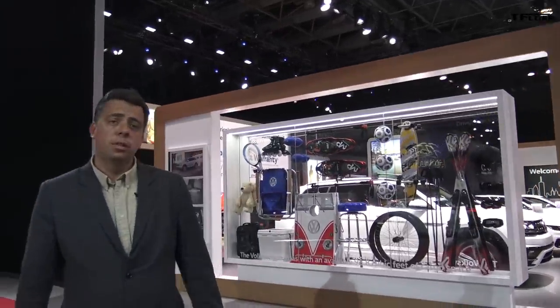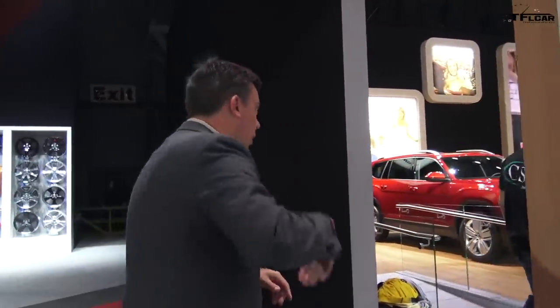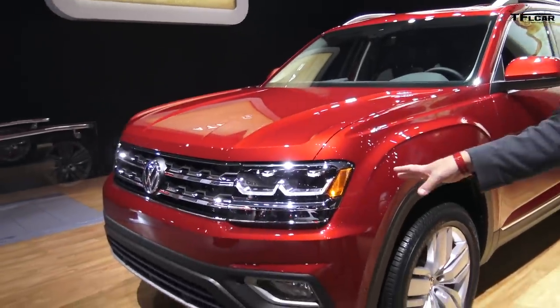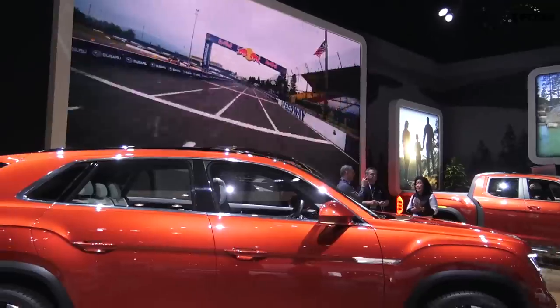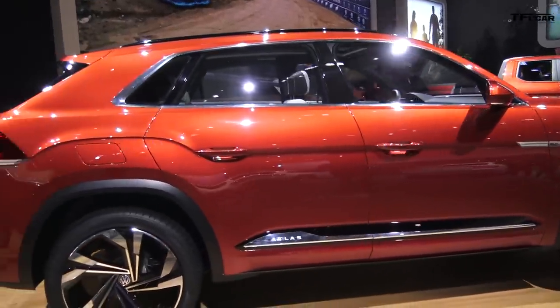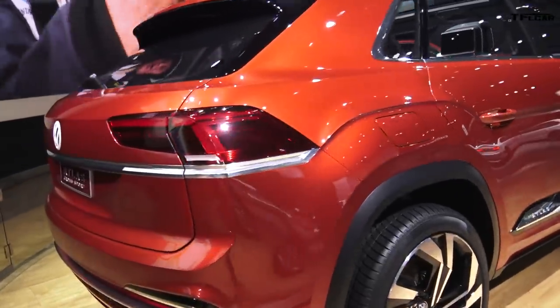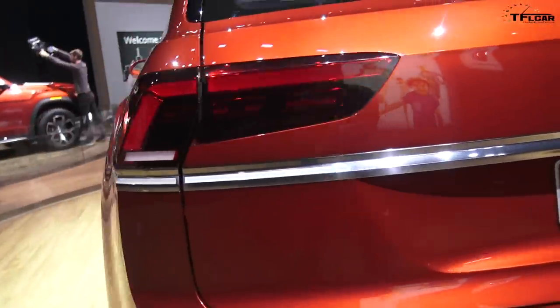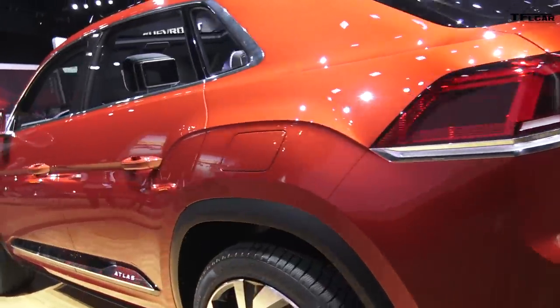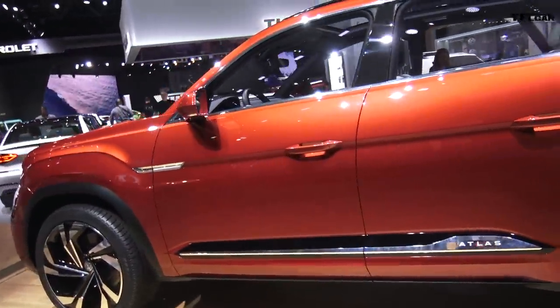Come along here to the VW booth. VW surprised a lot of us. First of all, they unveiled the almost production-ready five-seat version of the Atlas SUV — the Atlas Cross Sport. This is the regular Atlas, which we've reviewed on the TFL Car channel — a pretty great seven-passenger vehicle. Now they've unveiled a five-passenger version, slightly smaller in dimensions, going to be produced in the Chattanooga plant here in the United States. This is basically a production-ready car which they'll be making within the next year and a half.